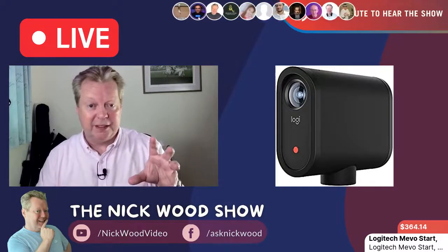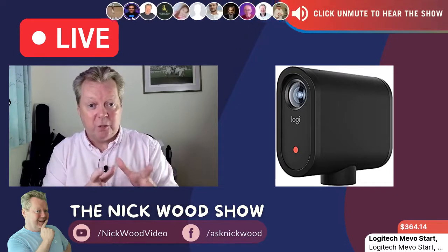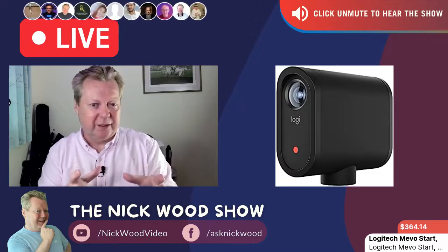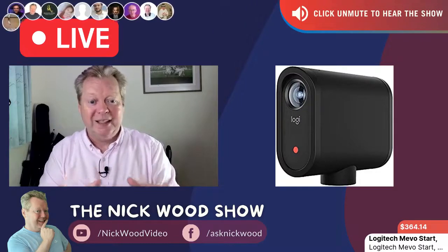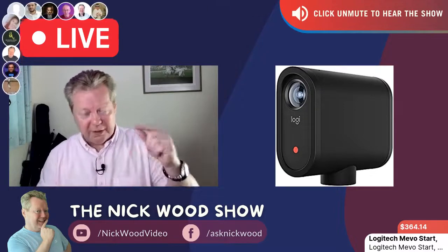You can also get a set of three of these Mevo Starts for a bigger discount. To be honest, if I knew how good it was I would have bought a set of three, not just the one. I don't need three, but I would have had two quite happily. It is a brilliant, brilliant camera.